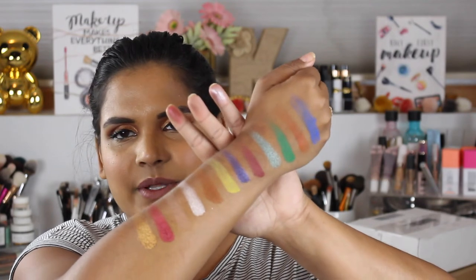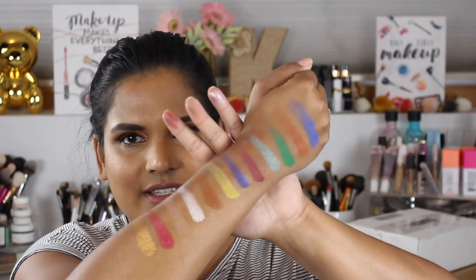You guys definitely let me know down below if you want to see a full review on this palette — I cannot wait to play with it. Well, that's all for me, I will see you guys in my next video, bye bye!